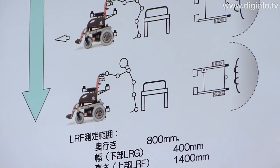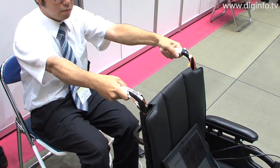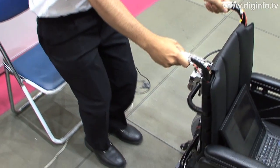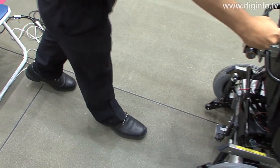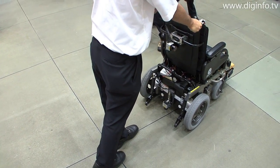Therefore, the NITO Laboratory has developed computer-controlled technology for helping people stand up. In this system, when the user stands up, the equipment reacts simultaneously to the speed at which the user grips the handrail and the load from the handrail, and automatically moves forward to assist the user.